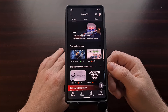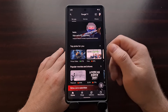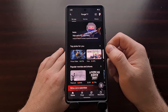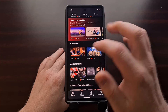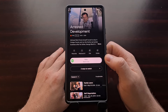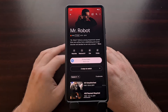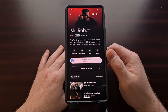All we need to do is open up the Google TV application. You can search if you want, go through the dedicated movie and TV shows tab, or simply scroll through and find movies or TV shows that you enjoy. So for example, if you are a fan of the show Mr. Robot, all we need to do is go into the show.